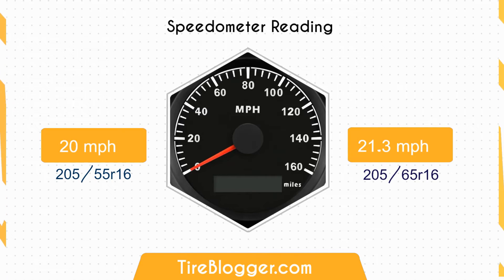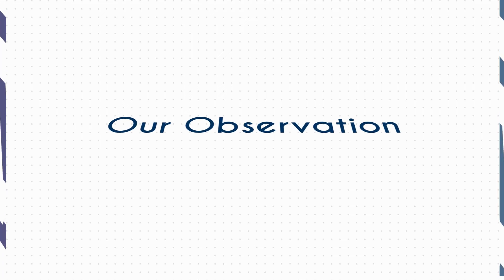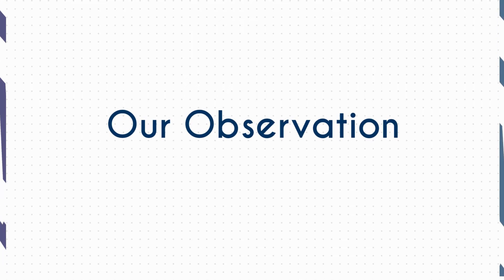Regarding the speedometer difference, if you switch from the 205-55s to the 205-65s, when your speedometer reads 20 miles per hour, your actual speed is about 18.78 miles per hour. Based on our observation, the 205-65s offers significantly better ground clearance and improved shock absorption, making it a good choice for those who frequently drive on rougher roads or need enhanced comfort and impact absorption.